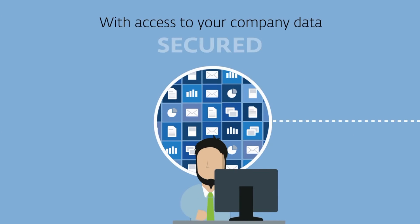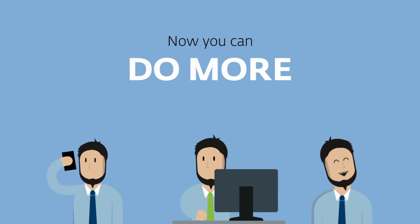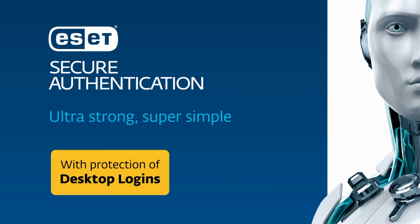Now you've made access to your company data secure. You can focus on your other priorities. Do more with ESET Secure Authentication. Ultra-strong. Super-simple.